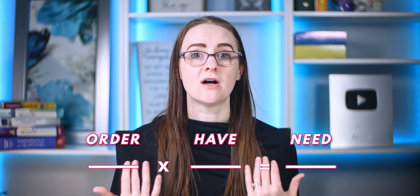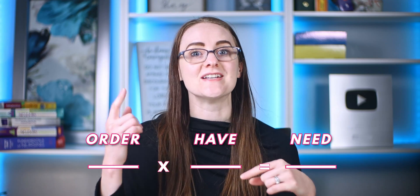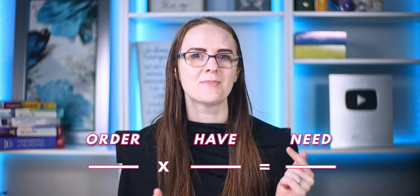Step number four is to solve the problem. Multiply across the top, multiply across the bottom, and then divide both of those numbers. This is a super awesome math trick that does the conversions for you, and it makes it so easy to get the right answer. This process will not lie — as long as your units cross each other out, you will get the right answer, period.